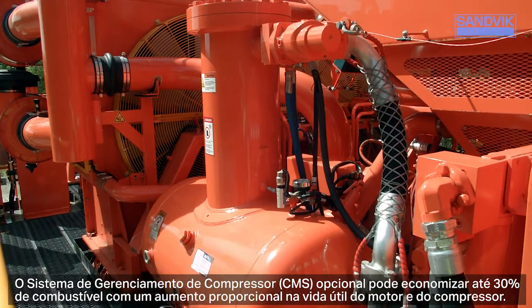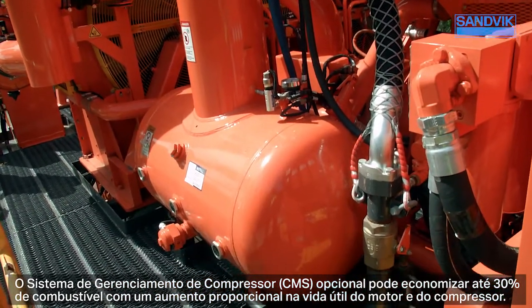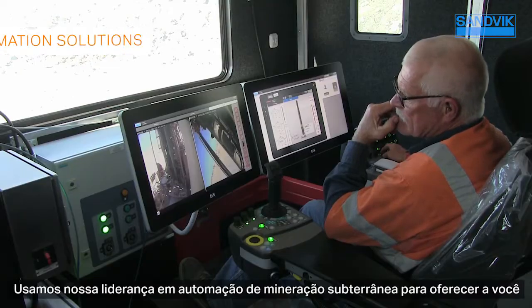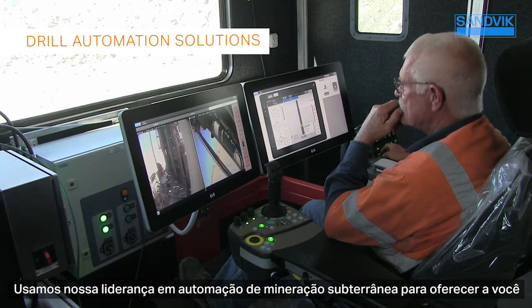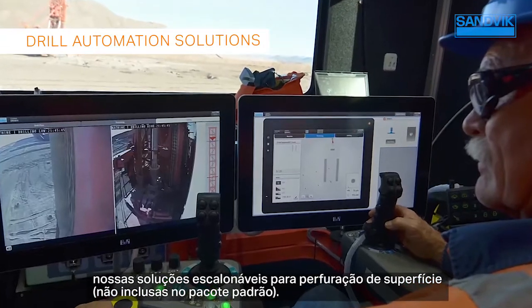The optional compressor management system can save up to 30 percent on fuel, with a proportional increase in engine and compressor life. We've leveraged our leadership position in underground mining automation to bring you our scalable, non-bundled surface drill automation solutions.